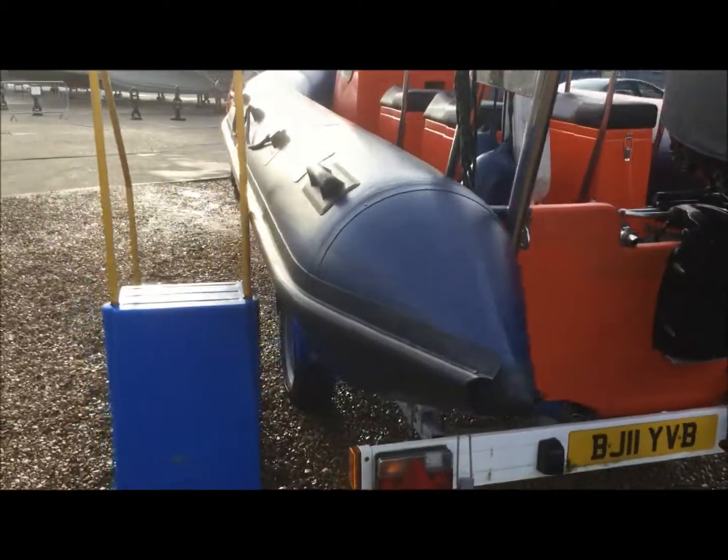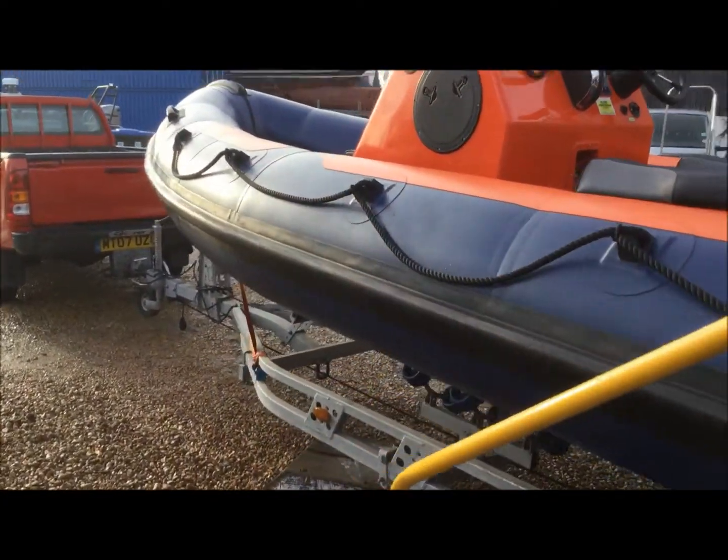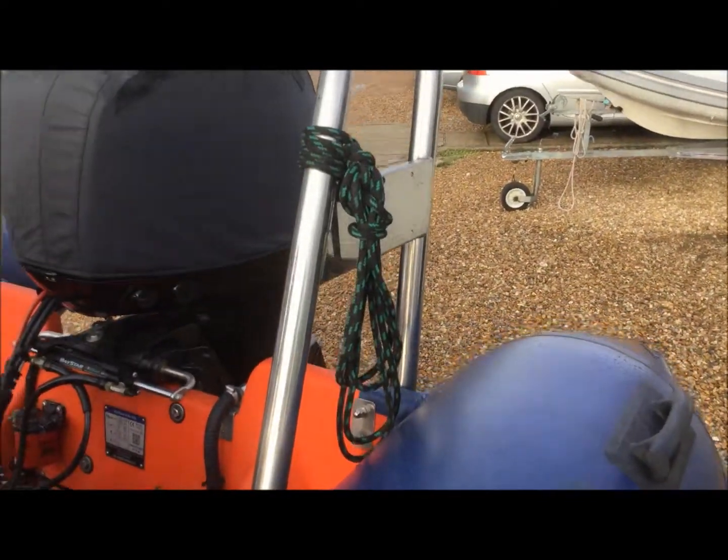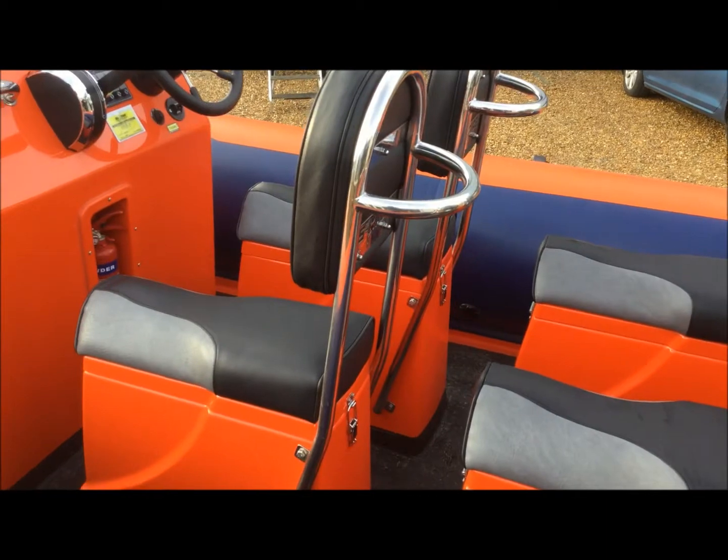The other side, just as good. The layout is similar to a lot of the more popular 6m Ribs. So you do have four really good sized comfortable jockeys and a reasonable amount of deck space.